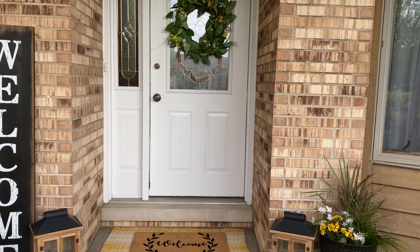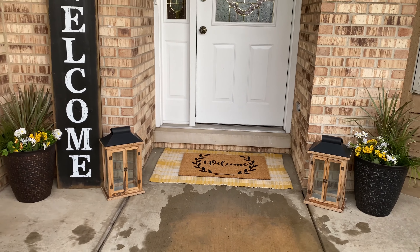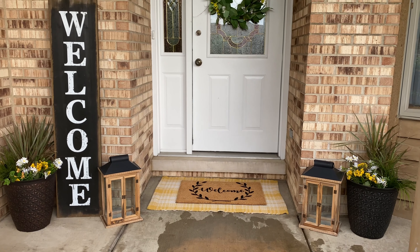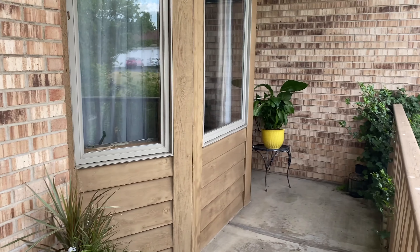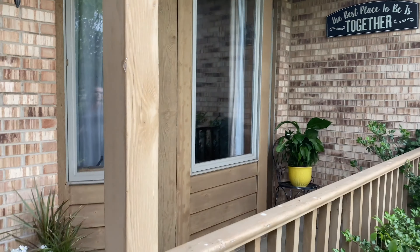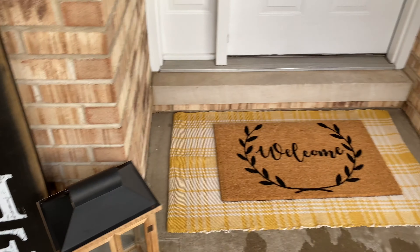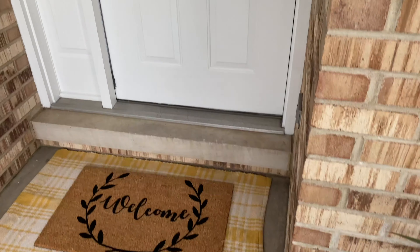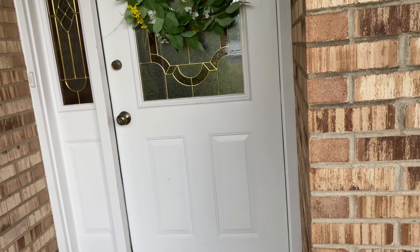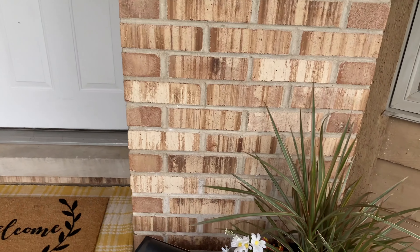And this is how my front porch turned out. I love the accent of yellow. As you can see, I reused my welcome sign, the pots, and the lanterns — I decided to use these instead of the white ones because it was just too much. And over here, that's where the plant is. I also added some white flowers that I just had on hand — I think it works really well because it matches the door. Overall, this is my front porch.